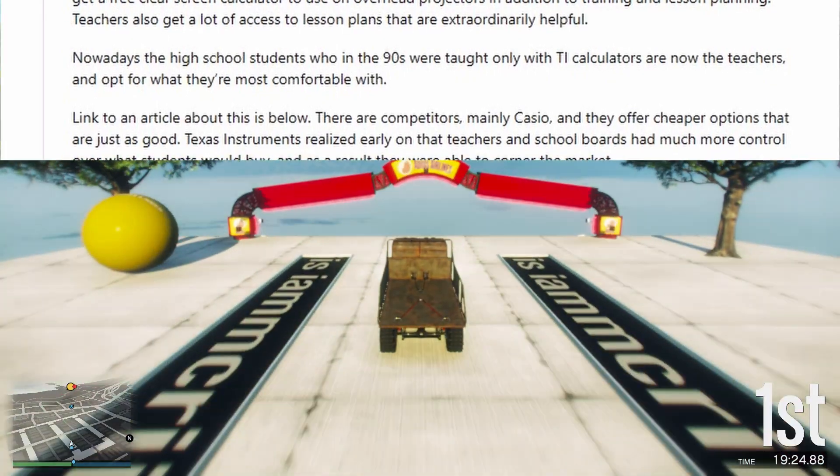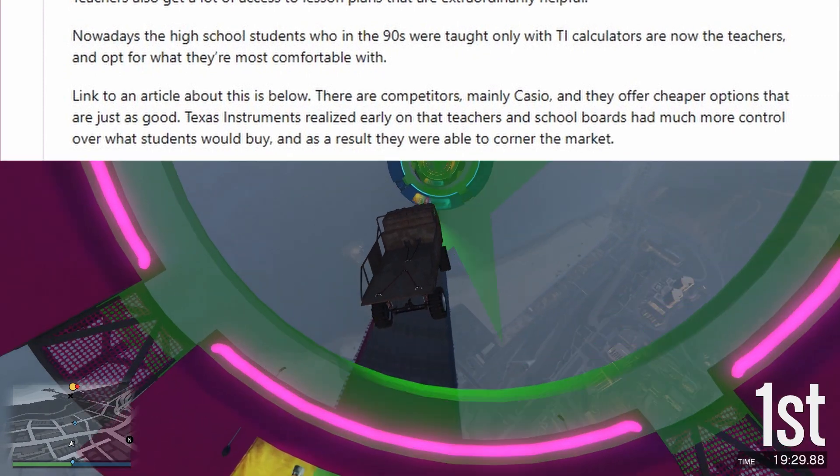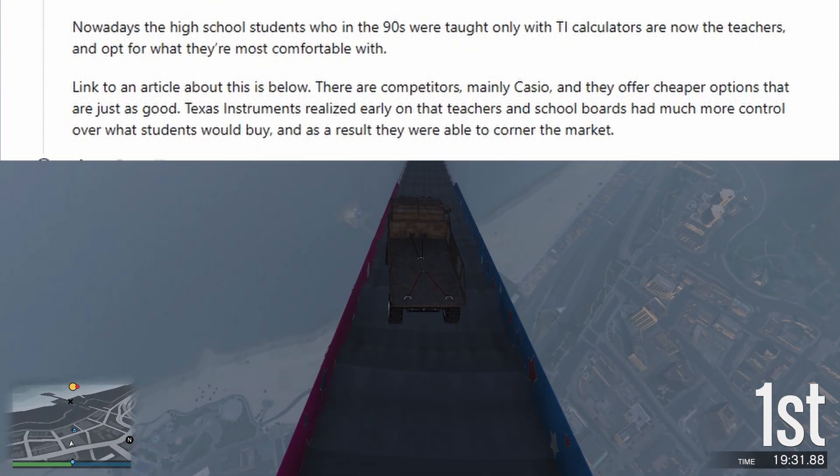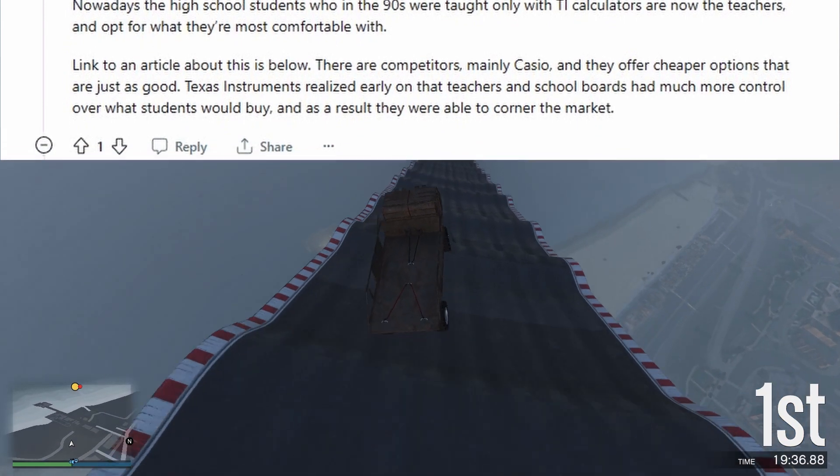There are competitors, mainly Casio, and they offer cheaper options that are just as good. But Texas Instruments realized early on that teachers and school boards had much more control over what students would buy, and as a result they were able to corner the market.